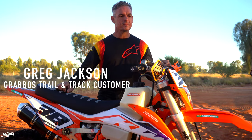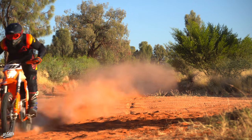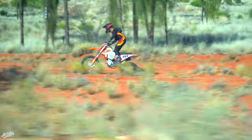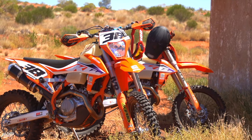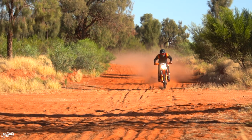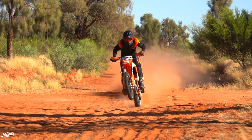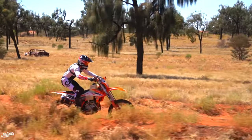Greg, last year you did all three desert races — Finke, Donnington River, and Kalgoorlie — on one of Grabo's rental KTMs. What are your plans for this year? Yeah, my plans are to do the same three rounds. I'll probably take care of myself for the Don River, but definitely Finke and Kalgoorlie with Ben. To finish in the top hundred at Finke, coming in 90th overall, was just a really special experience for me.